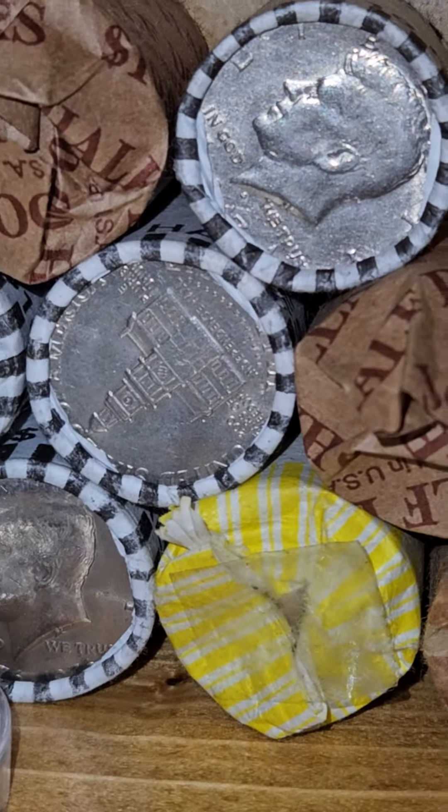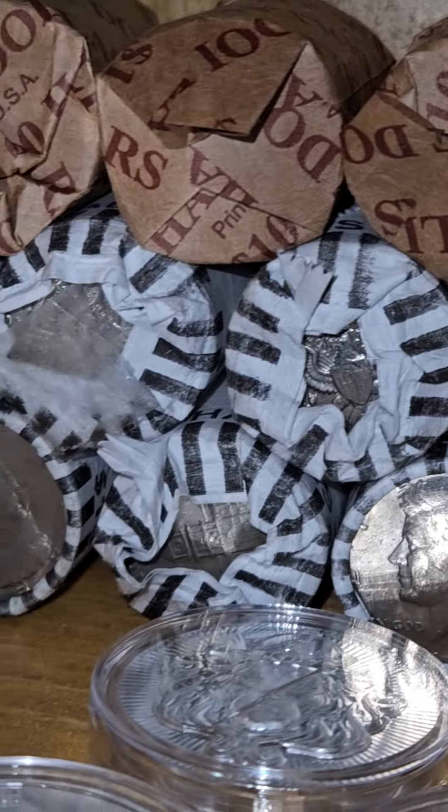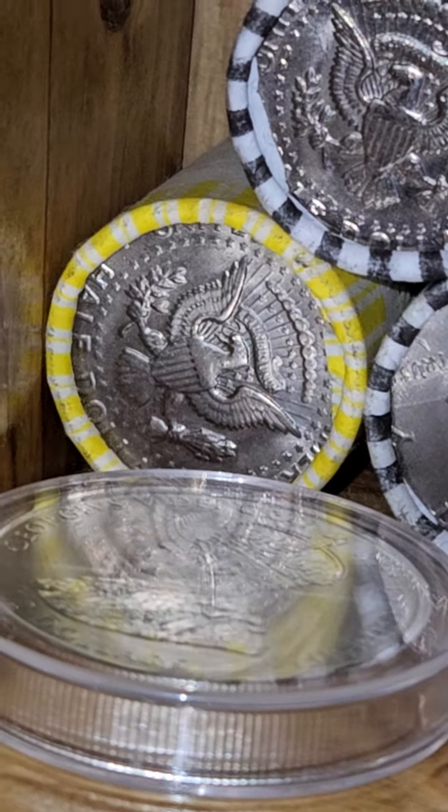There's a lot of Bicentennial and like 70s, mostly 71, a lot of 80s — 81, 82, 83 — and some nice newer ones.